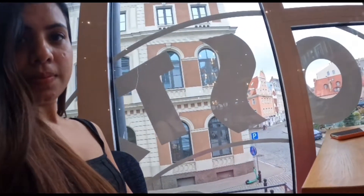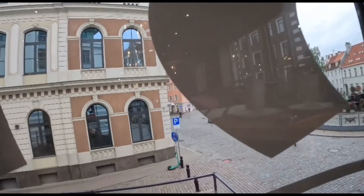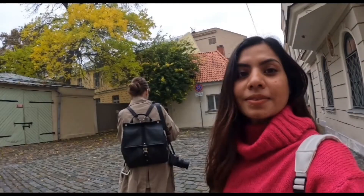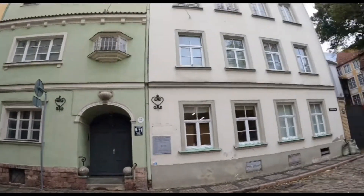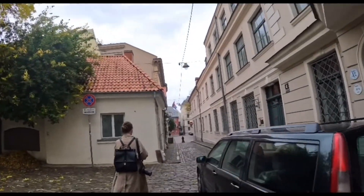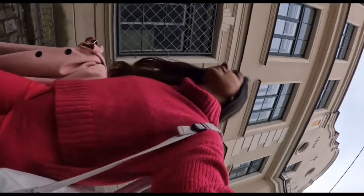We took a little break at Costa and had an amazing pumpkin latte — it was so good! After that we explored the beautiful streets of Riga Old Town. The colors were stunning, and the weather was amazing because it was autumn. I totally loved it.